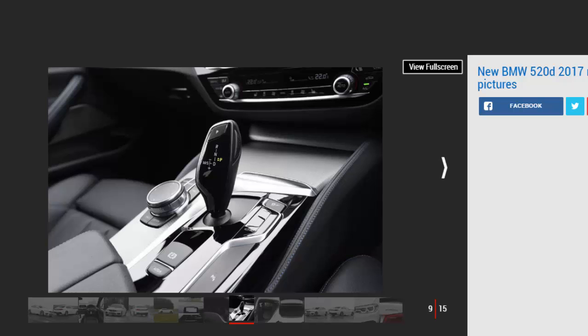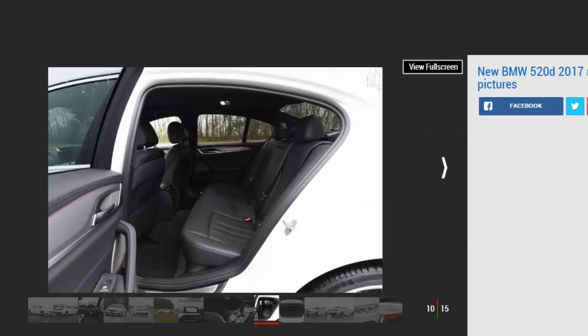Highlights include the latest infotainment system that uses a large 10.25-inch screen mounted on top of the dash. The trademark rotary controller can be used to access all the functions, but the setup also gets an upgrade of the gesture control tech first seen on the 7 Series. Simply wave your fingers and hands in front of the centre console and you can adjust the stereo volume, access menus, accept incoming phone calls and much more besides.